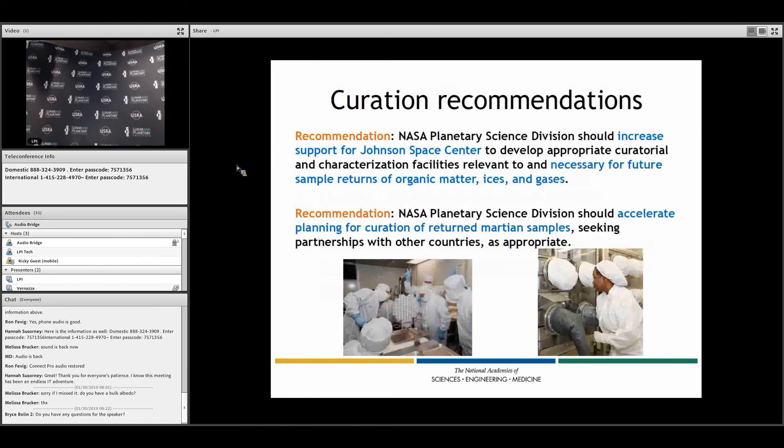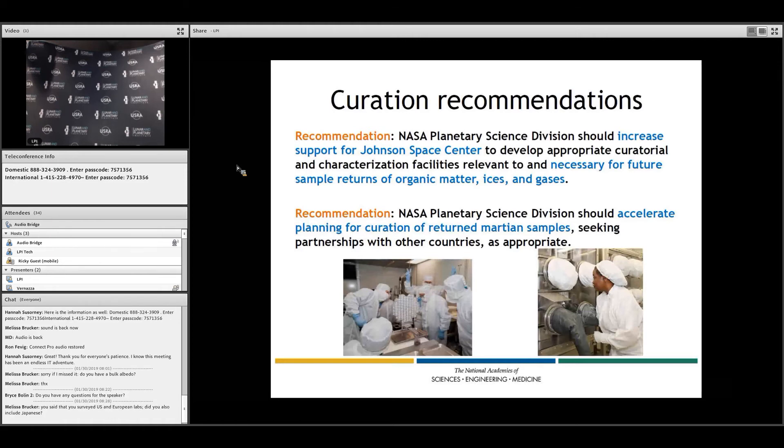Regarding curation, we recommend that NASA should increase support for JSC to develop what is going to be needed for future sample returns, in particular for more challenging materials — organic matter, ices, and gases. We also recommend that NASA should accelerate the planning for curation of returned Martian samples, possibly done in collaboration with other countries as appropriate.